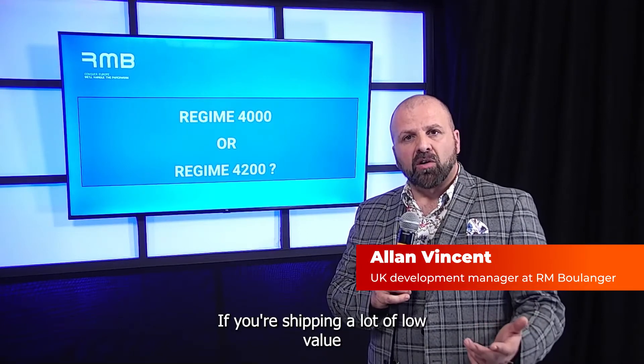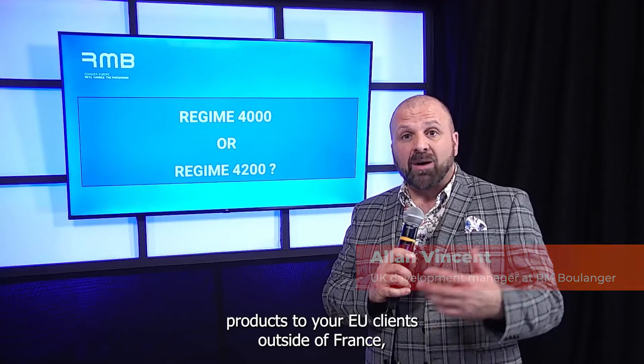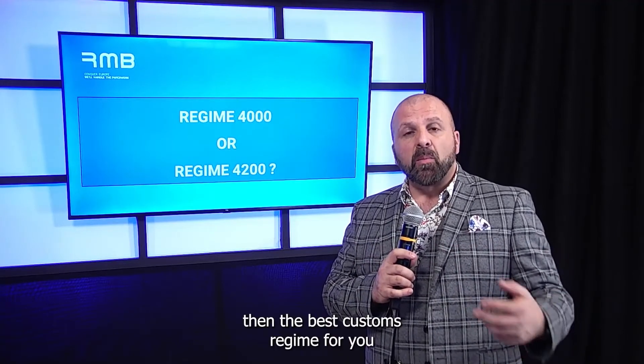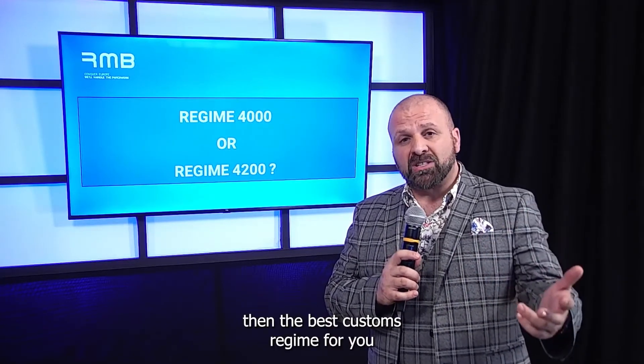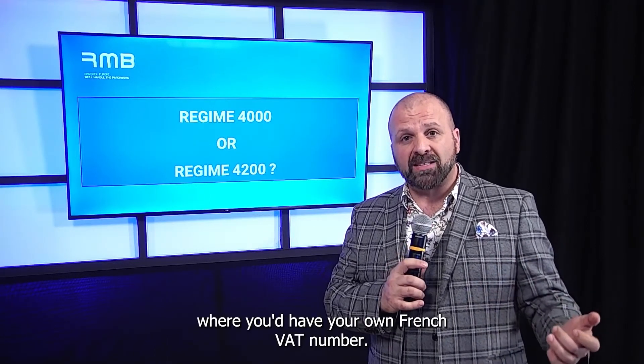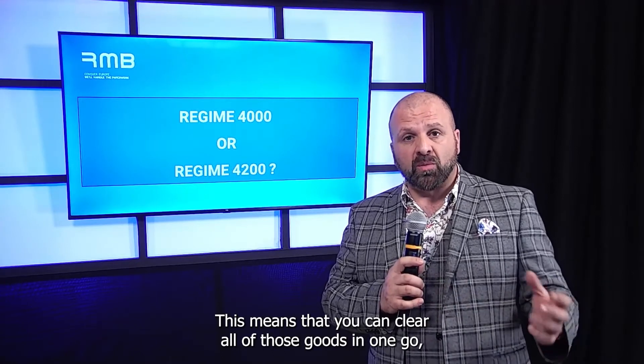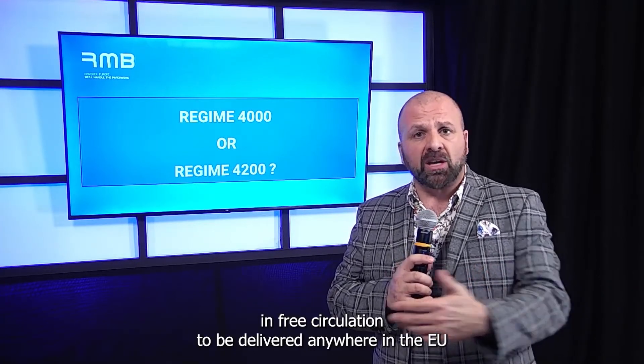If you're shipping a lot of low-value products to your EU clients outside of France, then the best customs regime for you is Regime 40, where you'd have your own French VAT number. This means that you can clear all of those goods in one go, and those goods are then in free circulation.